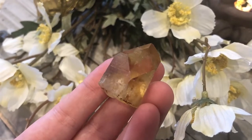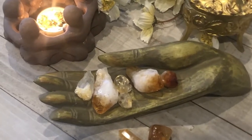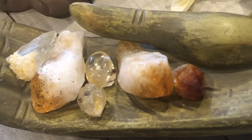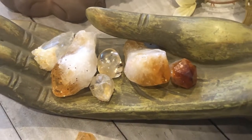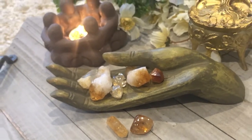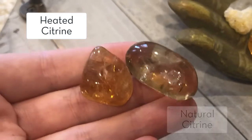Before we dive into the properties, I want to talk about what happens when you take amethyst — which is a variety of quartz crystal — and you heat it up. It will actually turn a darker yellow, amber, or even a burnt orange color when it's been heated. A lot of people out there call this fake citrine. The process isn't entirely natural; it's happening outside of the earth. And especially when you hold these two side by side, you really start to see the differences.